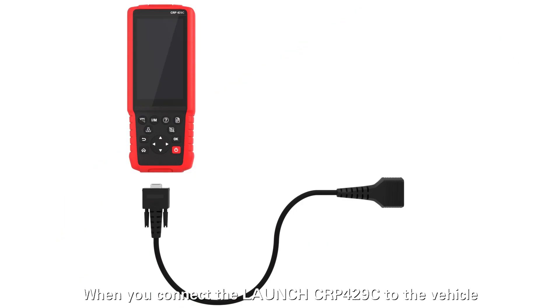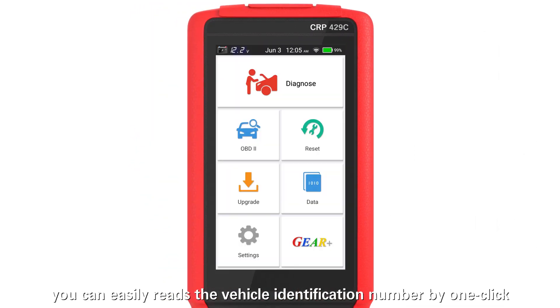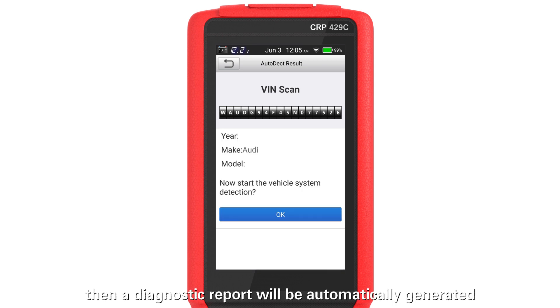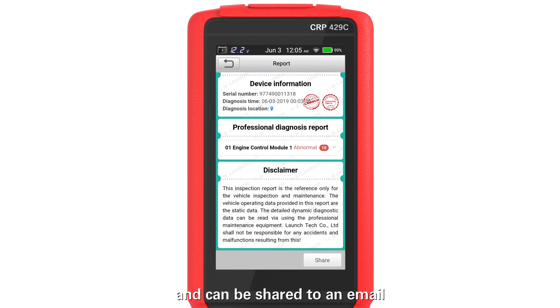When you connect the Launch CRP4-29C to the vehicle and enter the Diagnose menu, you can easily read the vehicle identification number with one click. A diagnostic report will then be automatically generated and can be shared to an email.